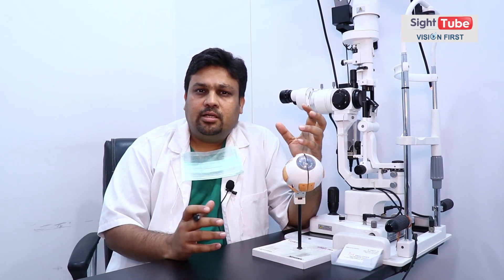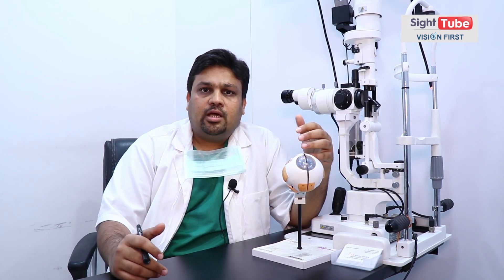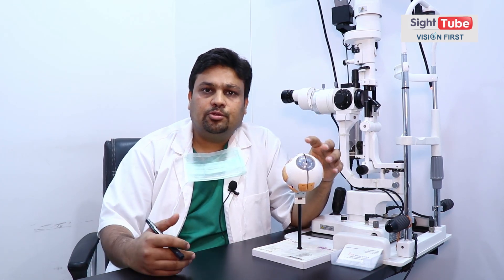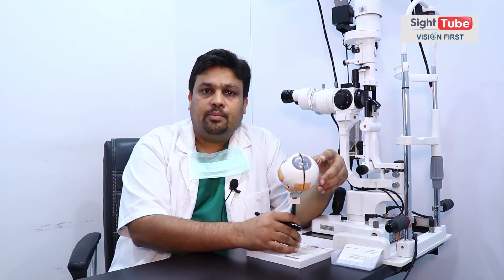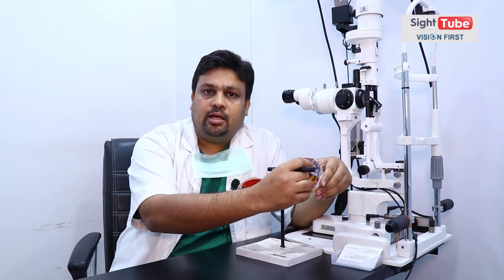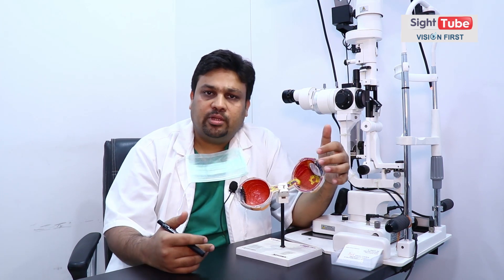What is cataract? And general myths which are in our patients. Cataract होता क्या है? Basically, यह हमारी आँख है। आँख को हम अगर cross section में काटें, तो यह हमारा एक lens होता है आँख के अंदर। यह lens जब सफेद होना शुरू हो जाता है — यह सफेद कुछ कारणों से, कुछ medicines की वजह से भी हो सकता है, कभी-कभी उमर के साथ तो होता ही है।